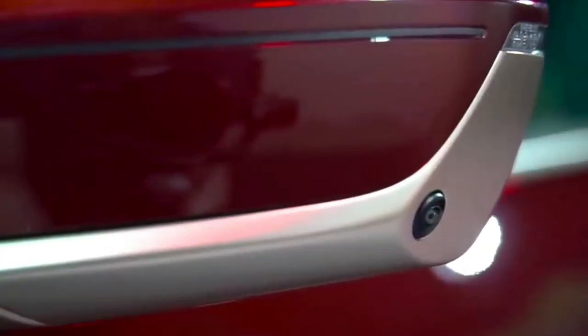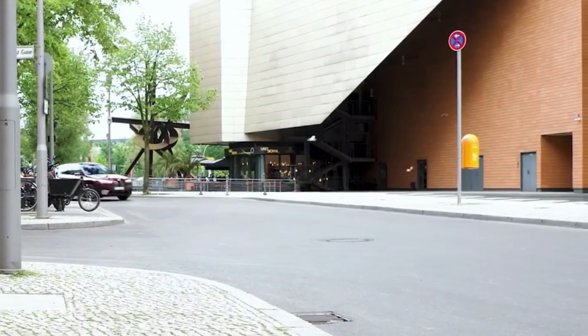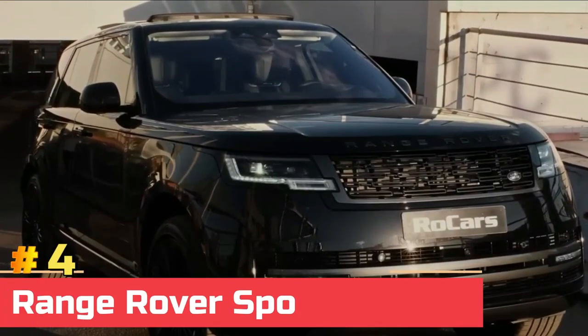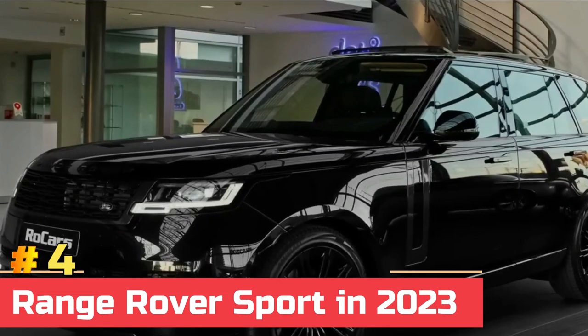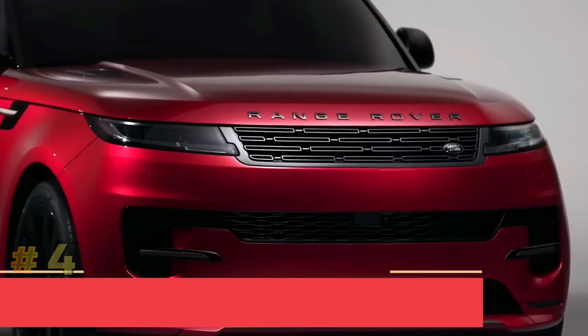In 2022, the iX M60 will begin at $105,100. If you want a high-performance SUV but don't want the burden of using so much more fuel, the iX M60 is well worth the money.